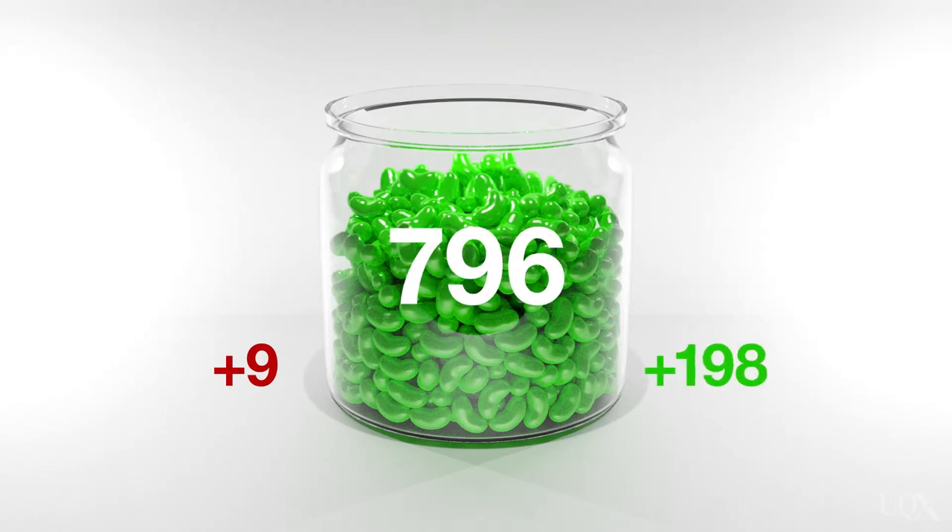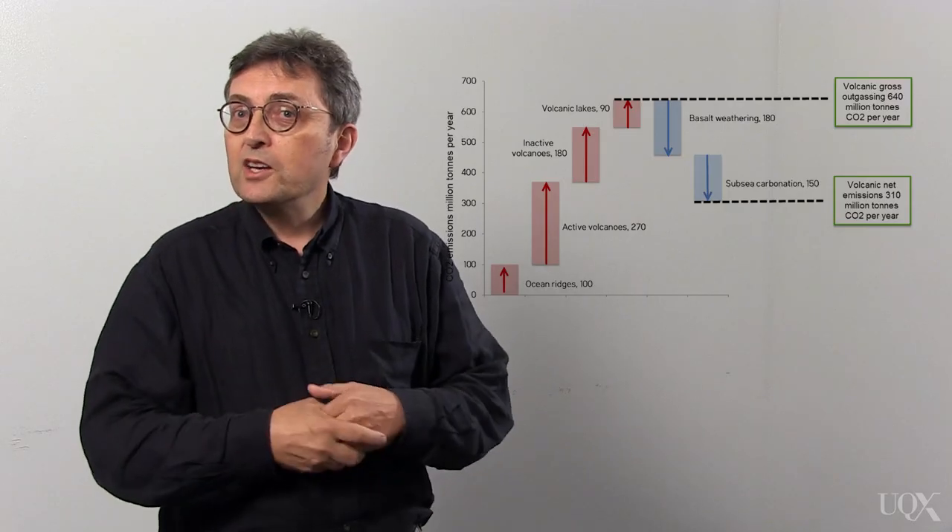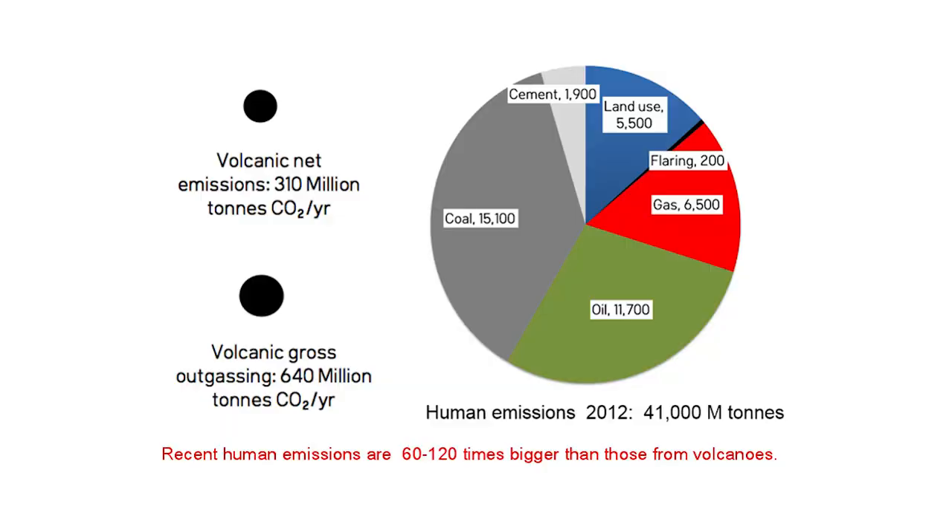We answer that in three parts. Firstly, Gavin Corley and Andy Scoose examine how carbon moves around our climate system, otherwise known as the carbon cycle. Understanding the carbon cycle helps you understand the effect of humans adding billions of tonnes of carbon dioxide to the atmosphere.